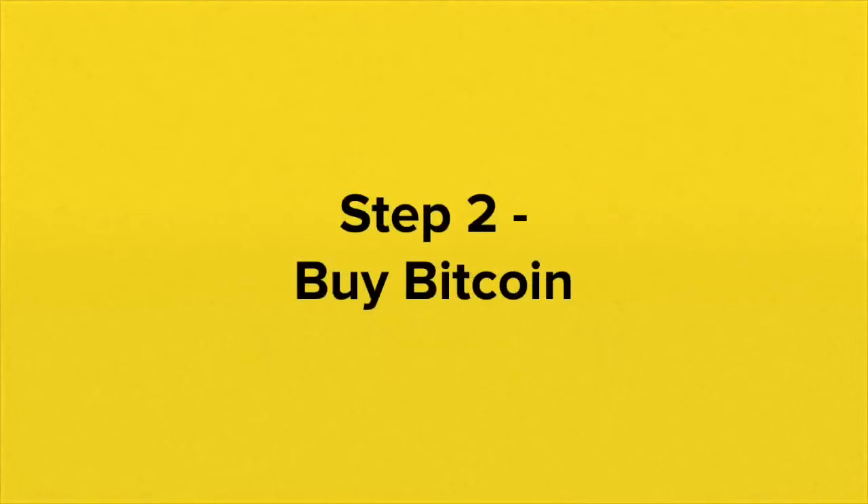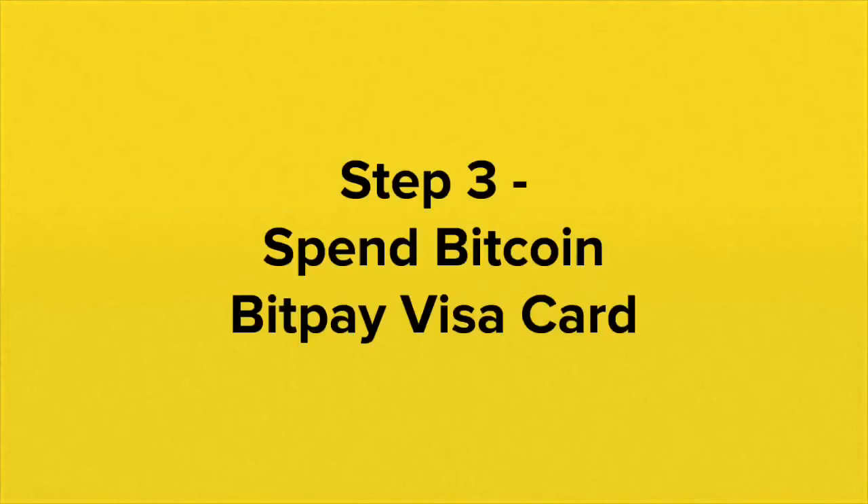The next step is to buy Bitcoin. Bitcoin's price fluctuates, so it is wise to not put all of your money into Bitcoin, but rather put in a portion just to have exposure to the Bitcoin market.